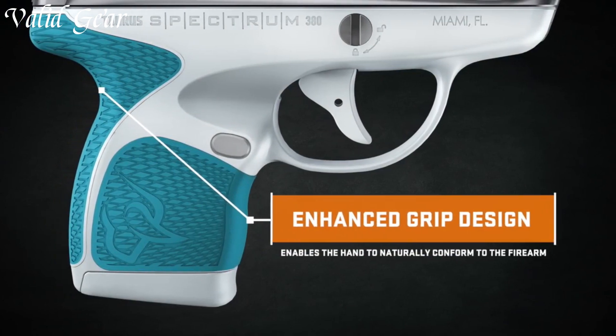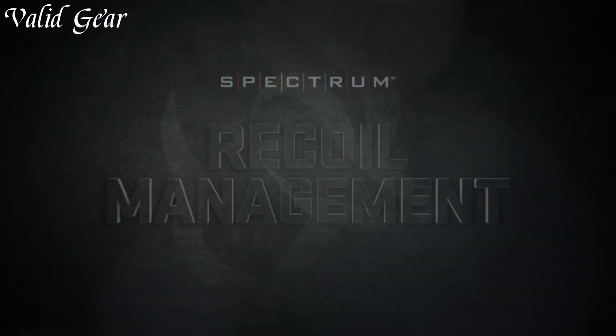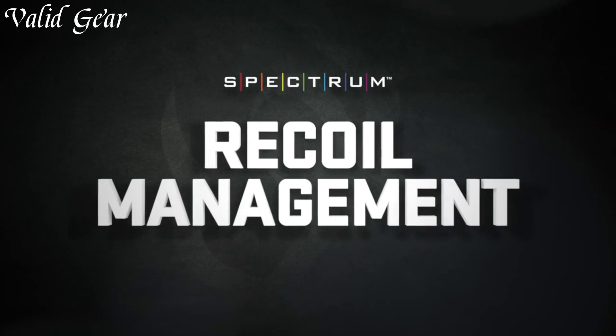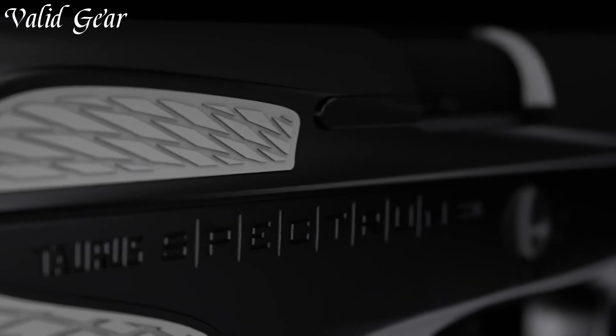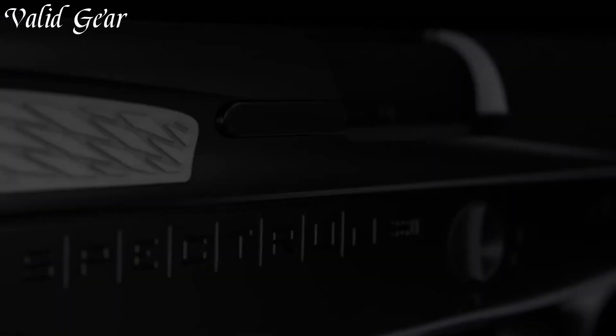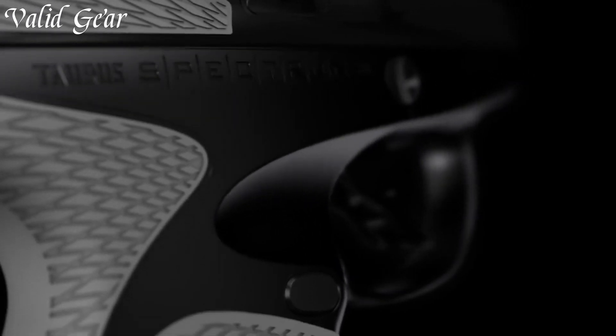With its smooth, consistent trigger pull and low recoil, accurate shot placement is effortless. The integrated soft-touch panels enhance grip traction, promoting control in high-stress situations. Chambered in 380 Auto, this micro pistol delivers effective stopping power without sacrificing ease of use.